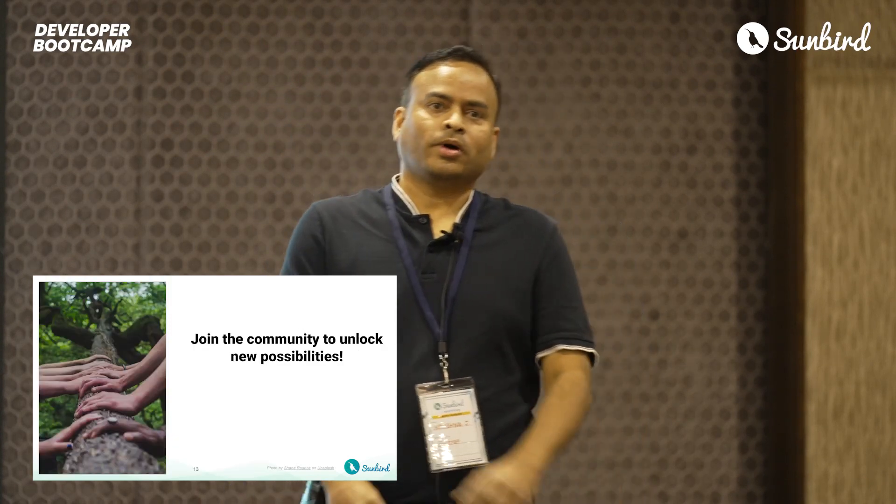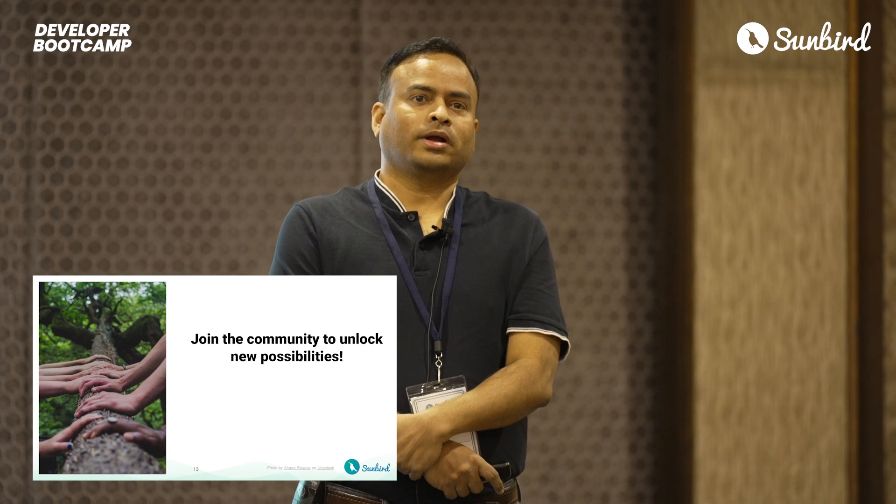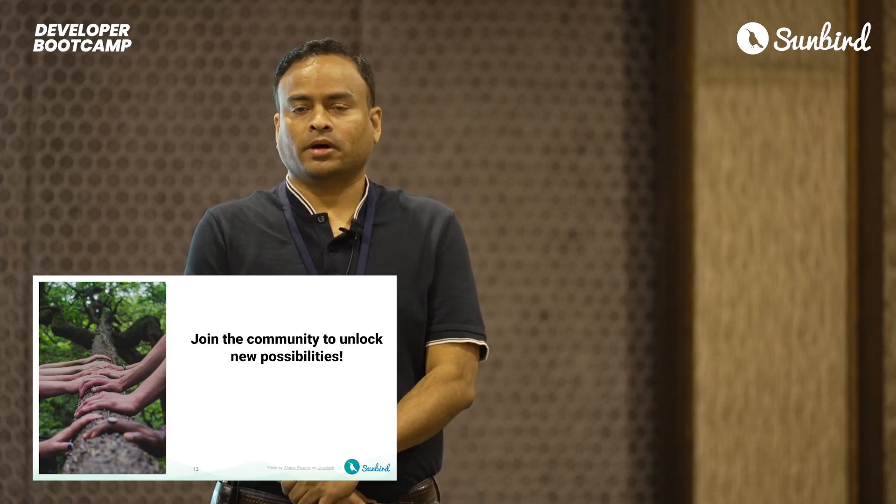I personally have two wishes as part of this session and the next two days. We have an interesting mix of participants today — folks who are newbies to Sunbird, including representation from the student community, and folks who are veterans of the Sunbird community. For those joining us, I would personally like all of you to become active contributors to Sunbird. And for the rest, I would love to see you continue doing what you do best: help other folks to be successful contributors. Thank you, and welcome once again.